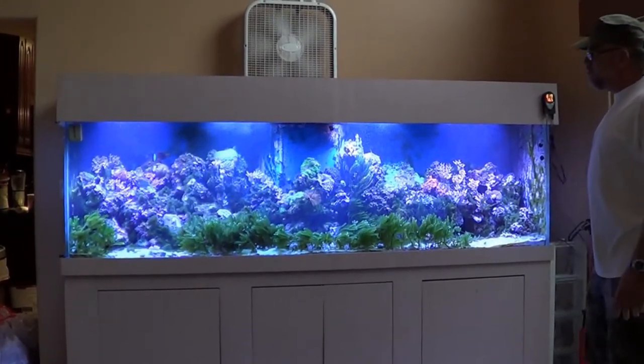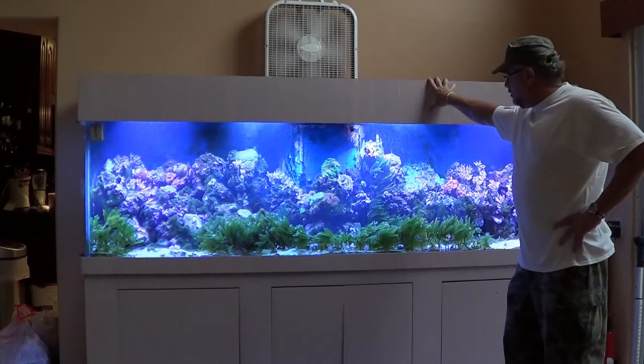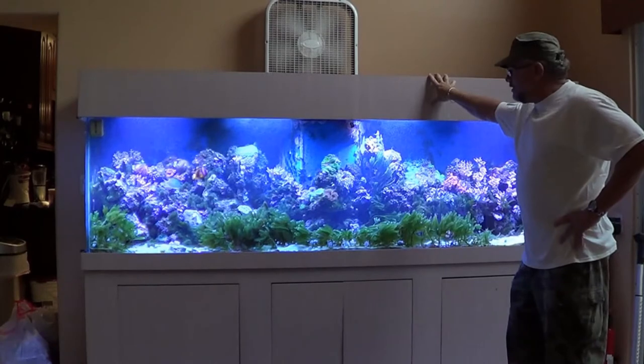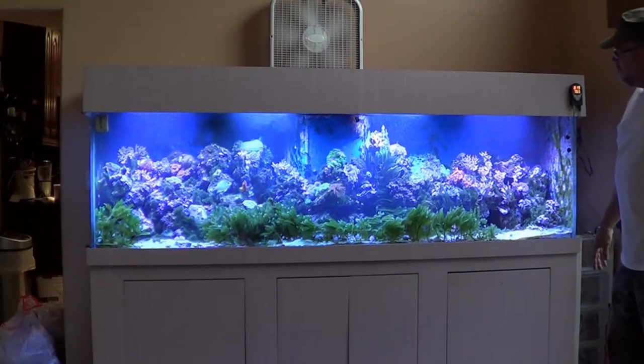I'm not too much into hard corals. I work real hard and don't have a lot of time to monitor them. Soft corals I have a lot of luck with. God knows how many elegants I've bought and lost. But I'm pretty happy — considering the amount of hours I work, I'm pretty happy with what this is. It's a nice system.